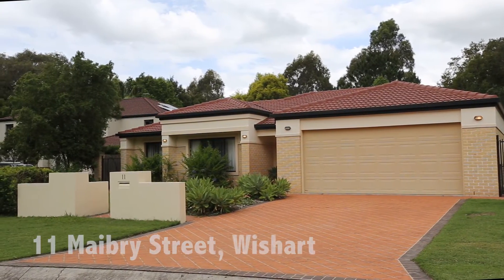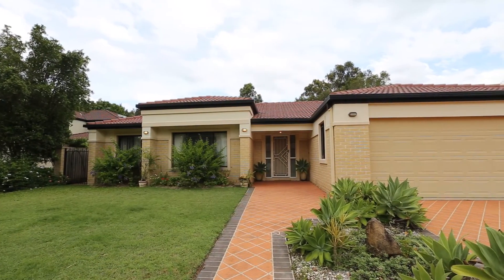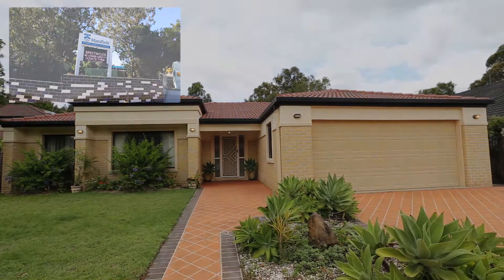Welcome to 11 Mabry Street, Wishart. This lovely low-set home is on a massive 798 square metre flat block in the Mansfield State High catchment.